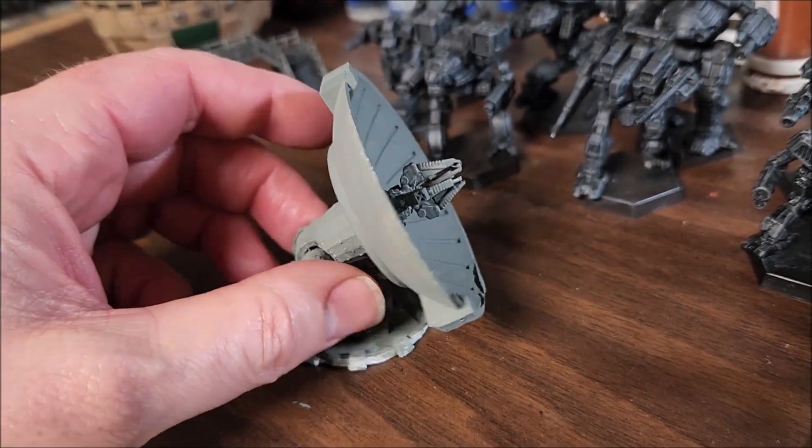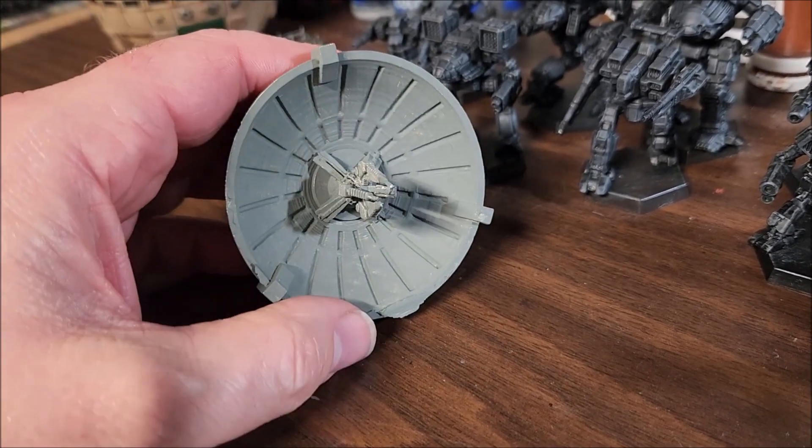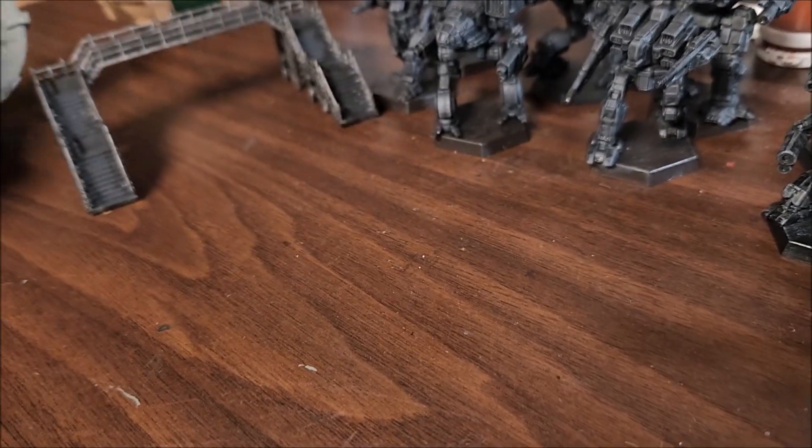And I got this little hyper pulse generator dish — I just put my first layer of gray on it, so I've got to put another one on it and then put a wash, and it'll bring that up nicely.